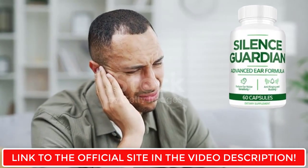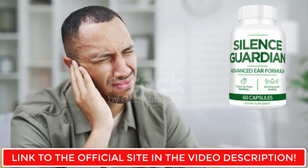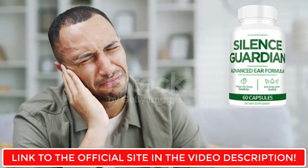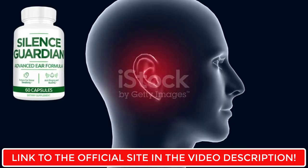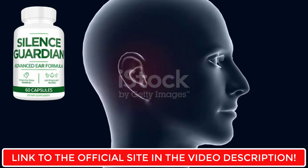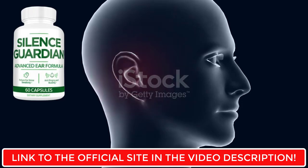Be careful with the site where you will buy the product, because Silence Guardian is only sold on the official website. To help you, I left the link of the official site here below in the description of this video for you to access safely. Now I'll tell you what Silence Guardian is and if it really works.